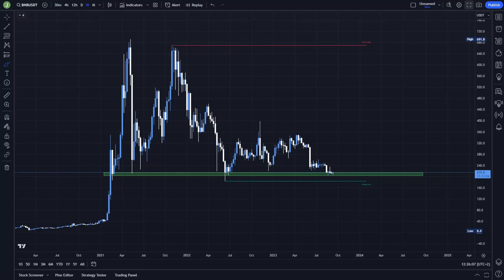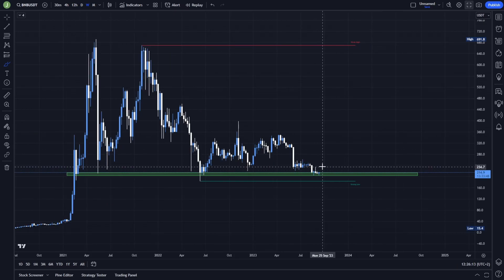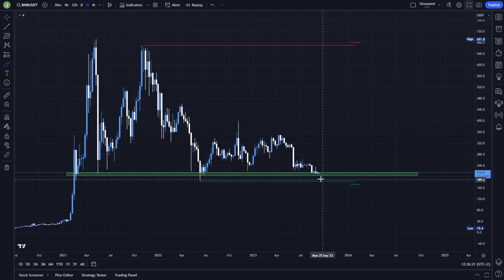Welcome to a new video. Today we will take a quick look at Binance coin and I will tell you in this video if I think there is currently an amazing buying opportunity because the price will go up, or on the other hand if I expect a further dump. If you are interested, definitely watch this video to the end.